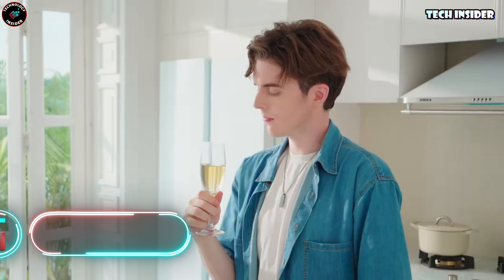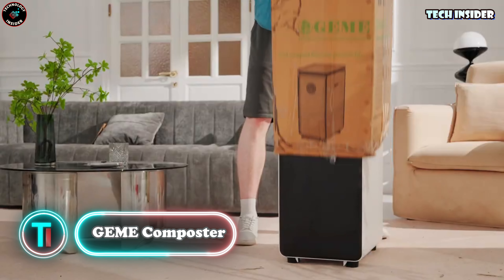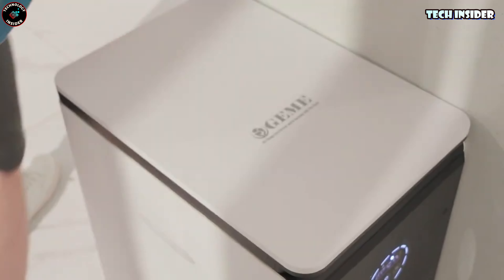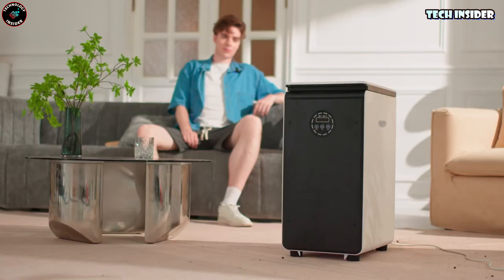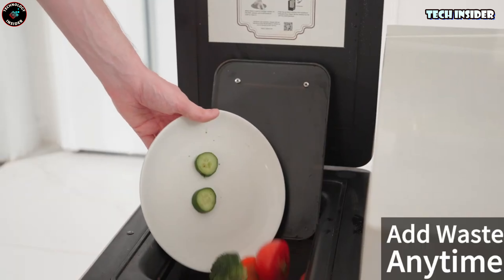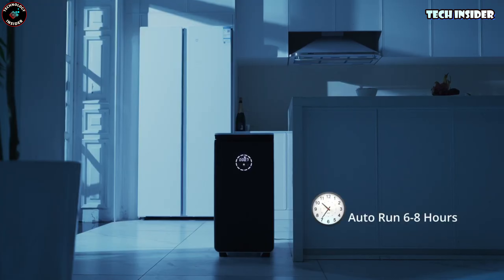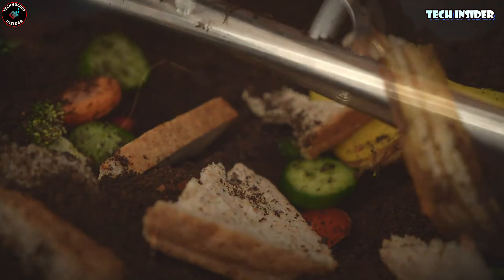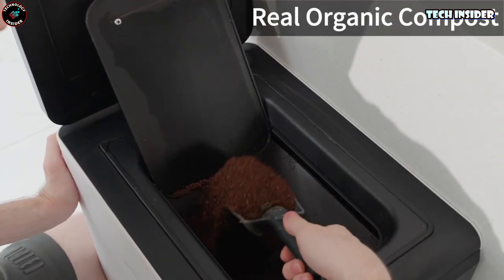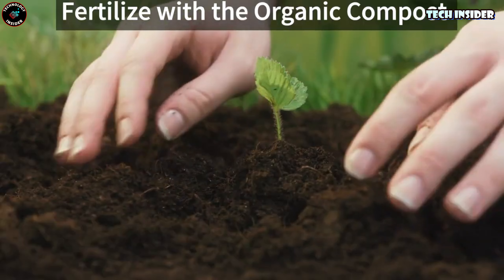GME Composter. Say goodbye to kitchen waste troubles with the GME Composter. This handy machine can handle up to 19 liters of scraps, from vegetable peelings to bread crusts, churning out a generous two kilograms of compost daily. Quiet as a whisper, it won't interrupt your conversations with friends. And fear not about any unwanted odors — its industrial-grade deodorization system has got you covered. The only downside is the price tag of $900.